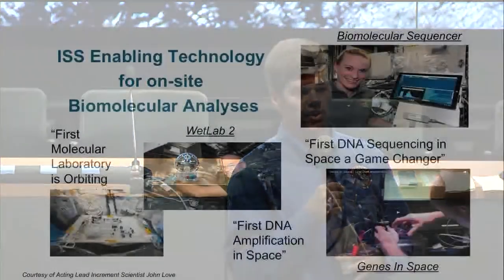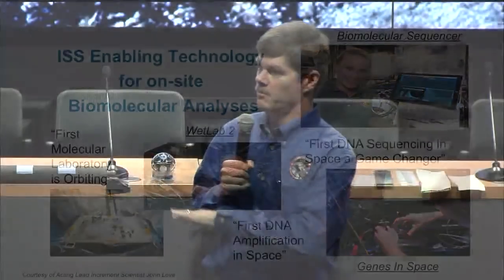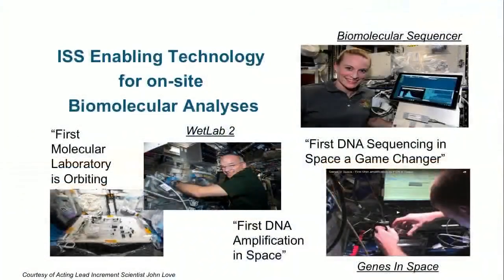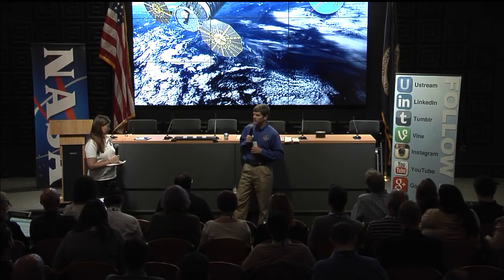We've had great successes using the ISS as a molecular and microbiological laboratory. The Genes in Space student experiment has been able to replicate DNA and identify what the DNA is. We have the Wet Lab Smart Cycler, which amplifies DNA — building up enough to analyze and extract it. Finally, the Biomolecular Sequencer can actually identify microbes and DNA. For future exploration, we want smaller equipment able to analyze results in situ without bringing samples home. These advances benefit both exploration toward Mars and life here on Earth.